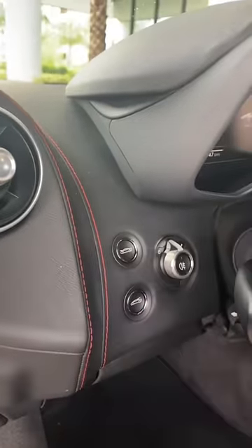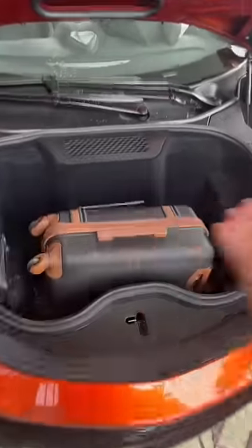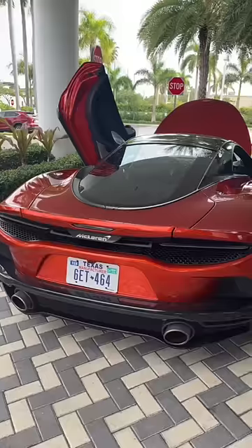Let's start with the trunk in the front. As you can see, this area is reasonably sized. In fact, you could even fit your carry-on bag. But that's not all.